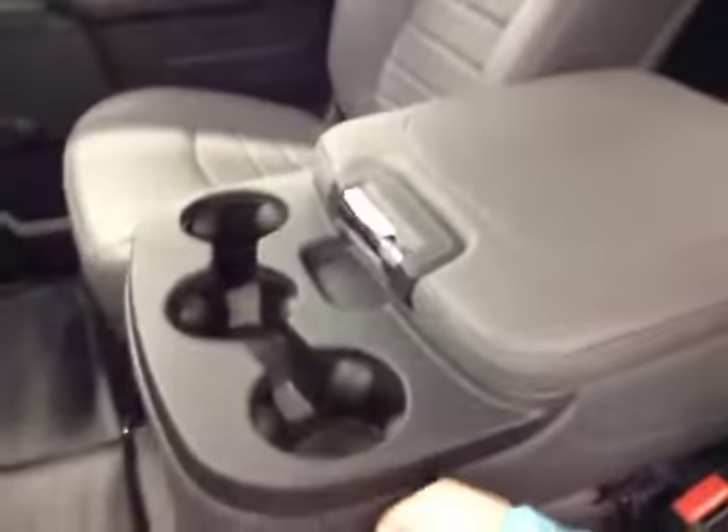Your center console doubles as a seat. Upholstery is leather, color is diesel gray.